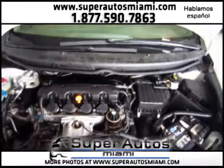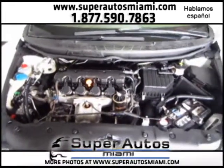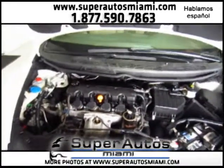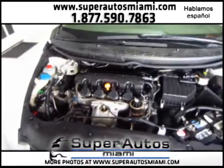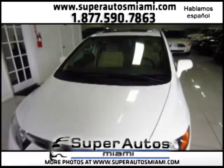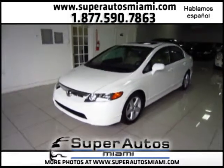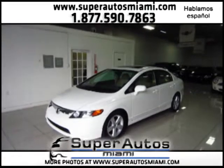Let's take a look at the engine — it's a four-cylinder, powerful and fuel-efficient engine. We are at Super Autos Miami, a family-owned and operated business. Our utmost concern is customer satisfaction. You can check our reviews on cars.com, our Facebook page, and see many photos of our actual customers and testimonials on our website.